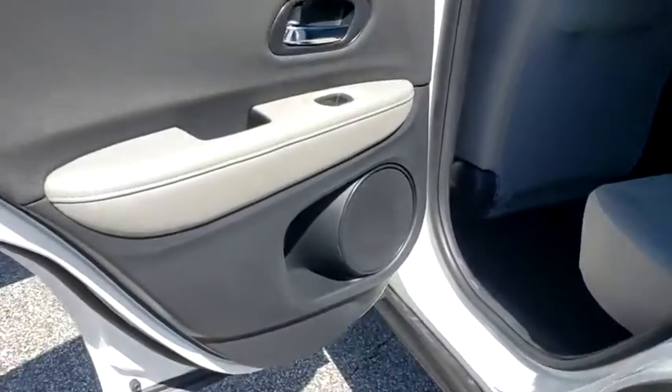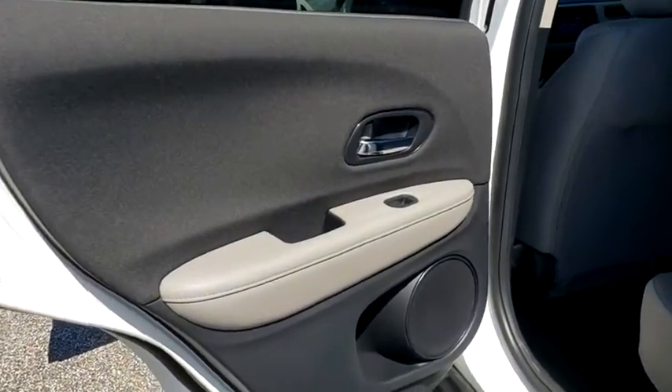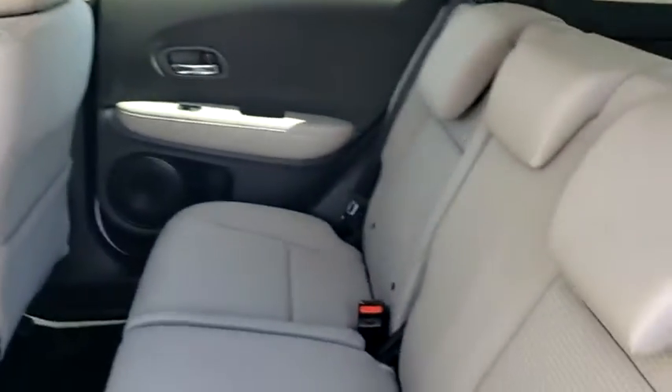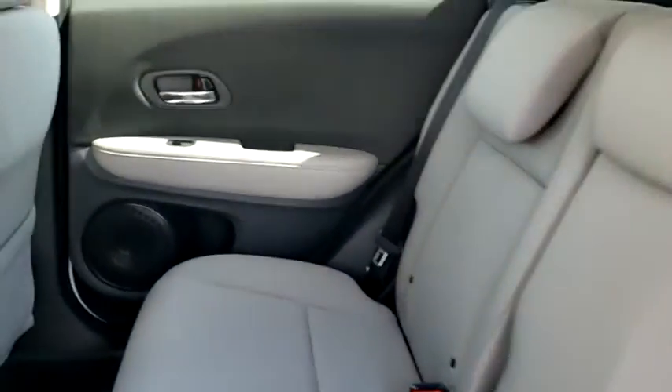Here are some of this vehicle's great options: backup camera, steering wheel audio controls, traction control, stability control, keyless entry, anti-lock braking system, Bluetooth, power steering, adjustable steering wheel.